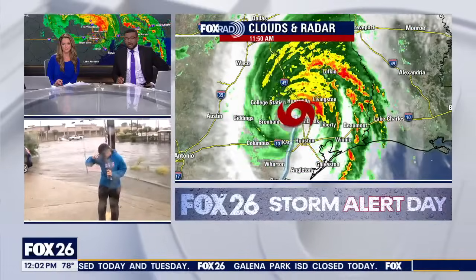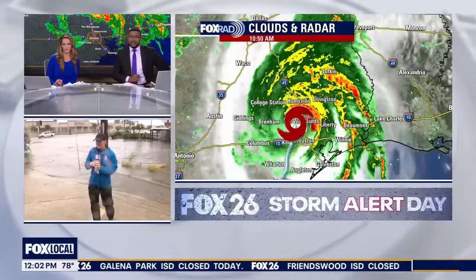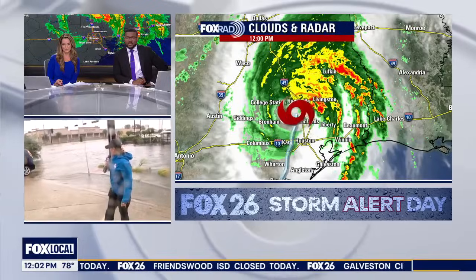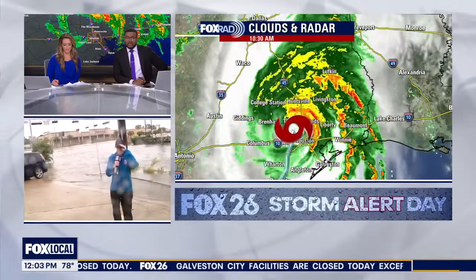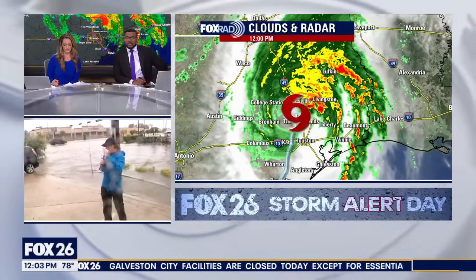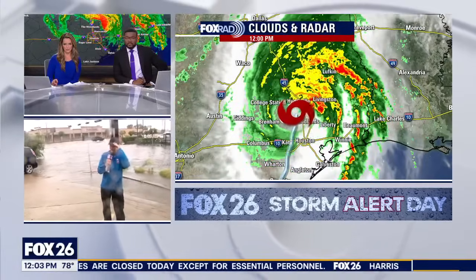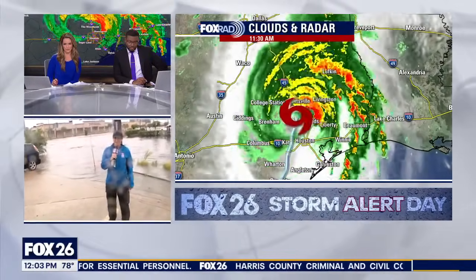Yeah, I mean, I can usually maintain my footing pretty well, but these gusts are still no joke out here. I just look around and see how many people are still out here driving around. Down power lines and high water rescues are the number one priorities right now. So if you can stay where you are and help those first responders out, I'm sure they'd appreciate it.